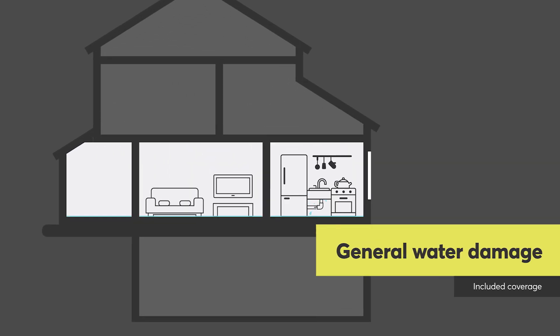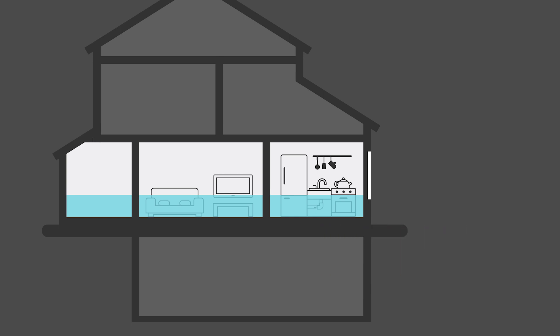When it comes to home insurance, it's protecting arguably one of the biggest assets you're ever going to own in your life. General water damage is typically included in your standard home insurance policy — things like your dishwasher suddenly malfunctioning and causing a flood in your home and causing some serious damage.